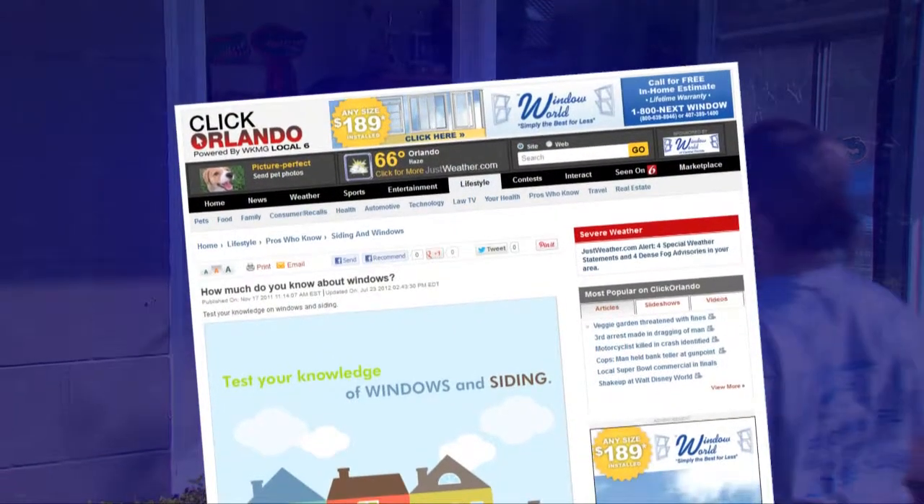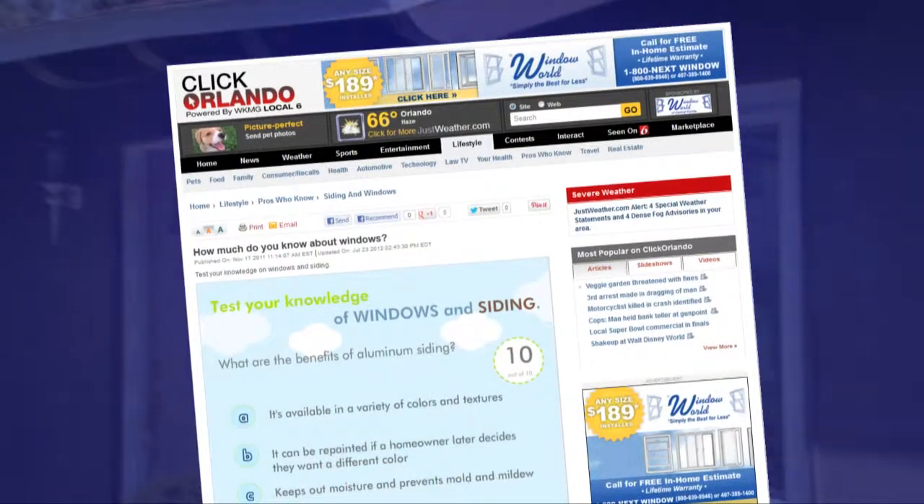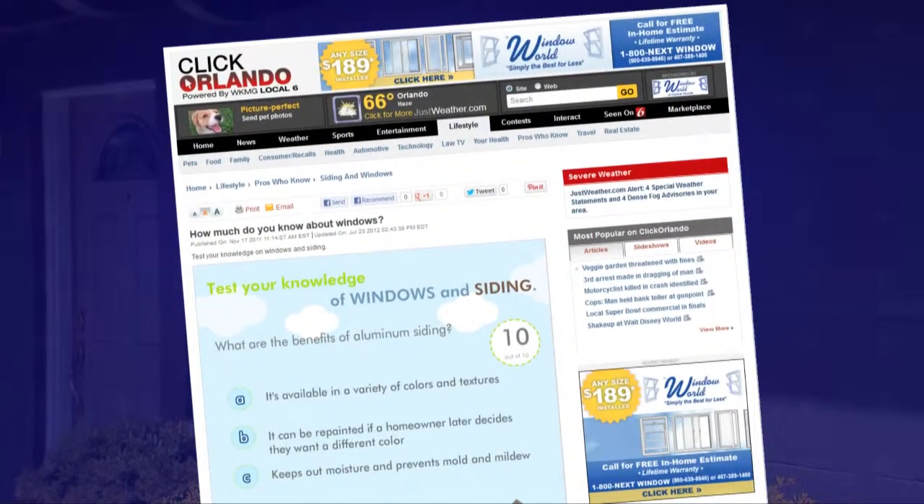And to test your knowledge of windows and siding, visit the windows and siding section of local6pros.com. Take the test in the interactive solutions section.